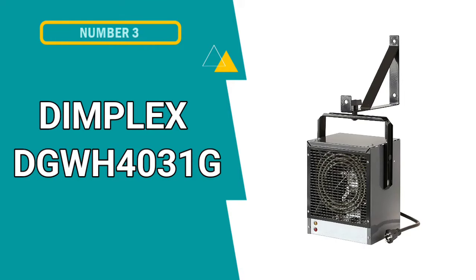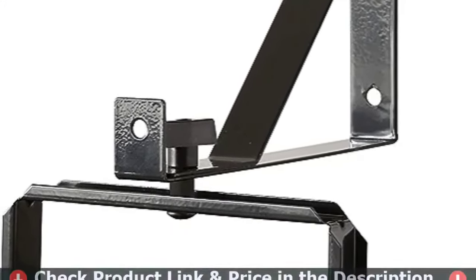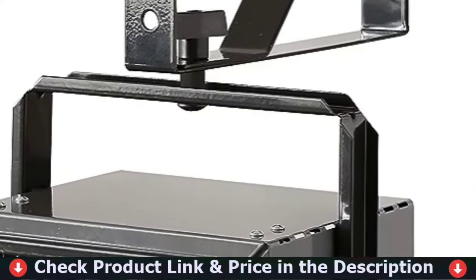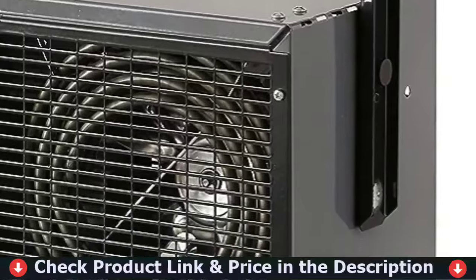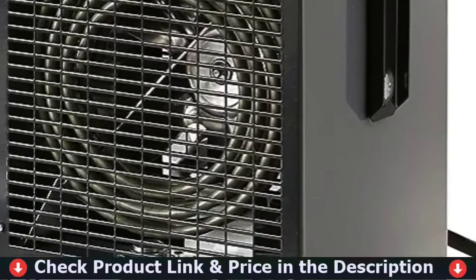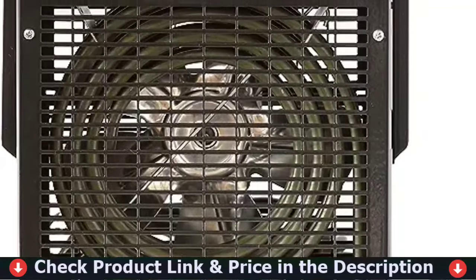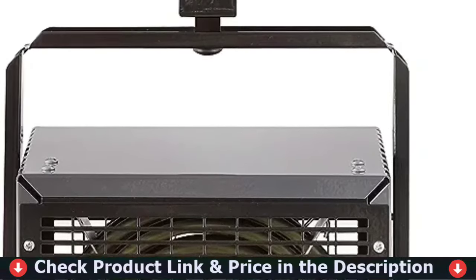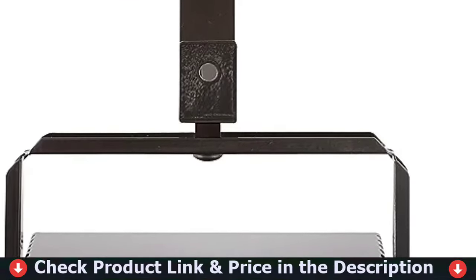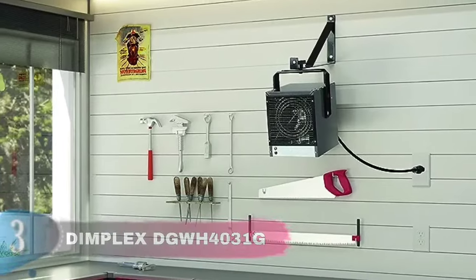Our third choice is the Dimplex DGWH4031G Garage Space Heater. This powerful heater is the perfect companion to extend the time you spend in your workspace. With its 240V, 20-amp, plug-in design and flexible mounting bracket, it's never been easier to work in comfort. Designed for heavy-duty operation in hard-to-heat spaces, the garage and workshop heater provides reliable performance and comfort. Built around a durable stainless steel heating element and a high-performance motor, the propeller-style fan heater provides powerful airflow for fast and effective warming.